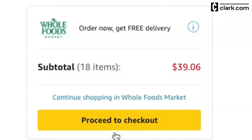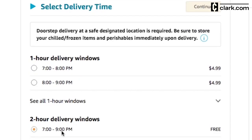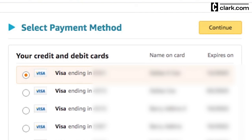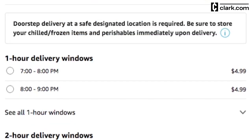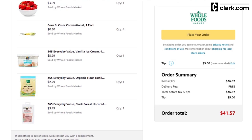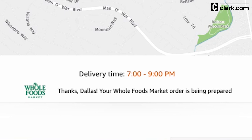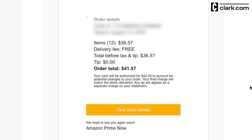Once you've selected your substitution preferences and verified that your order is correct, click Proceed to Checkout. On this page, you'll be able to select your delivery address and delivery time, enter your mobile number, leave delivery instructions, and enter your payment method. I scheduled my delivery within a two-hour window later the same day. I also could have scheduled it within a one-hour window for an additional $4.99 delivery fee. Once you've verified the details of your order, click Place Your Order. Immediately, you'll be redirected to the order tracking page where you can see the status of your order, online or in the Prime Now app.